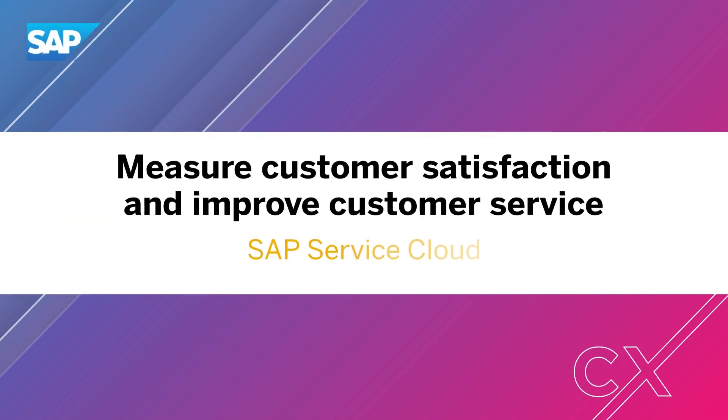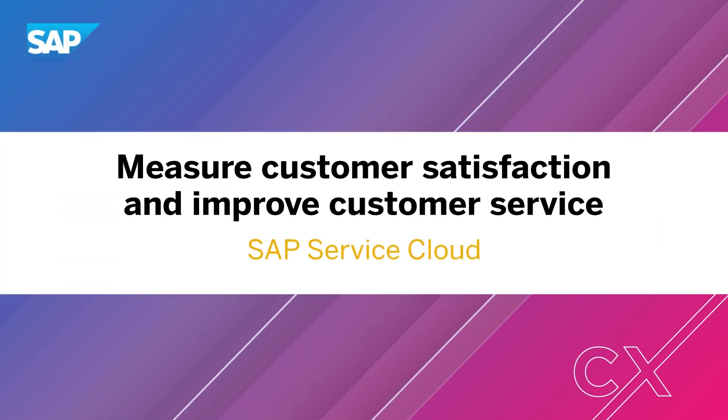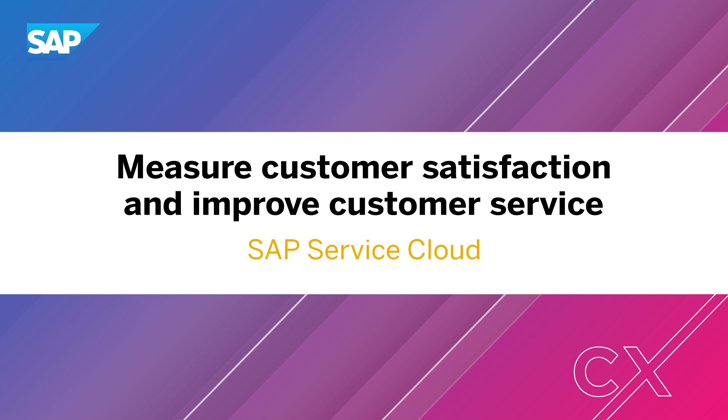Managing your service teams with real-time data is easier than ever before. Let's look at an example.